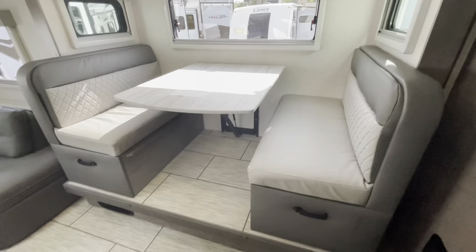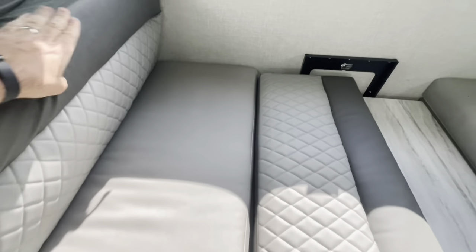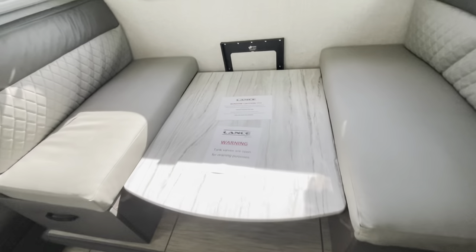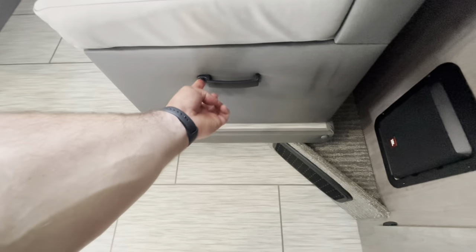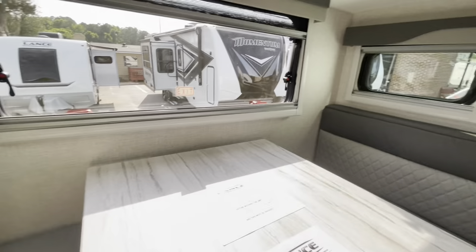Your booth dinette does drop down to make a bed — let's take a look at that. The dinette converts to a bed by removing the cushions and putting them back. With the dream dinette, you pull a lever to set it back up. It's nice for travel in the down position, but you can do either. The lever locks in place and you're ready to eat. You do have drawers underneath that lock. The windows open and you've got shades — the side windows in the slide do not, but all your other ones do.